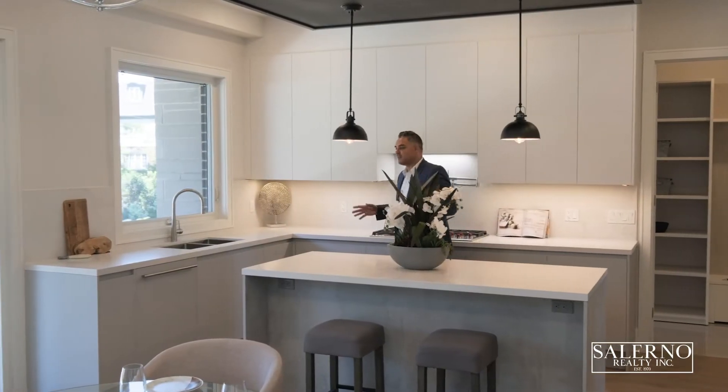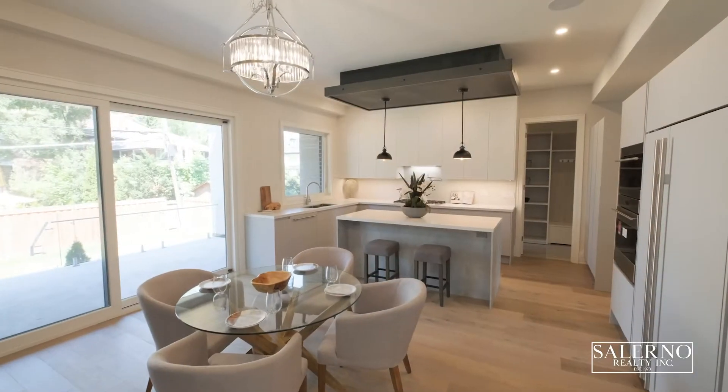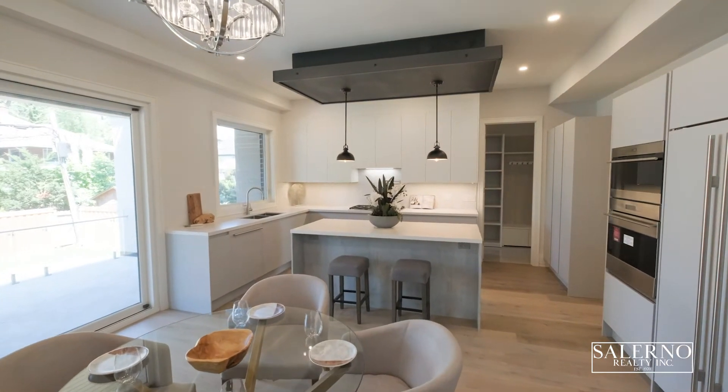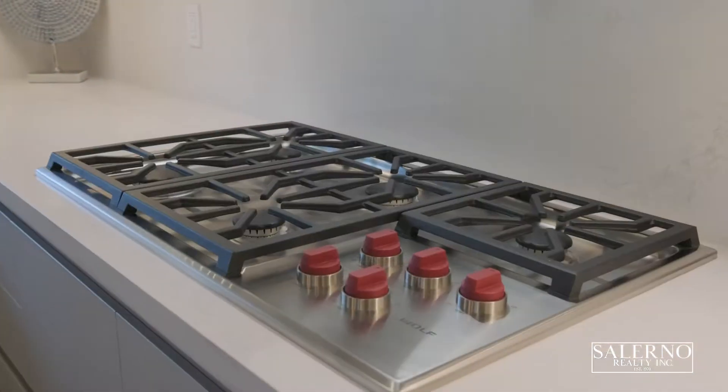I absolutely love this kitchen design. All of the millwork was imported from Italy, and you have quartz countertops that are heat resistant and still give that beautiful look. You also have a custom pot filler built into the backsplash and top-of-the-line appliances.